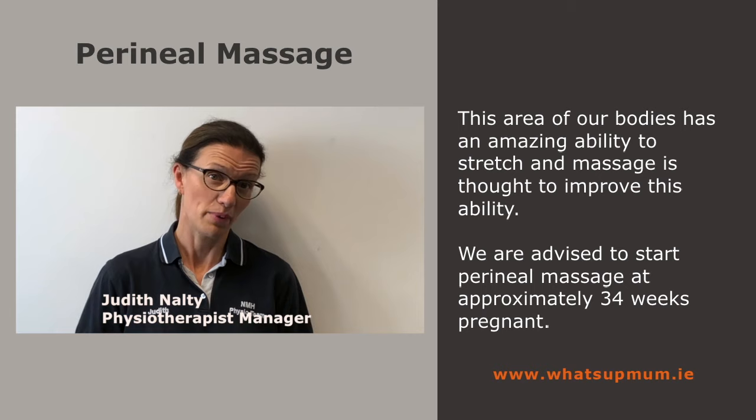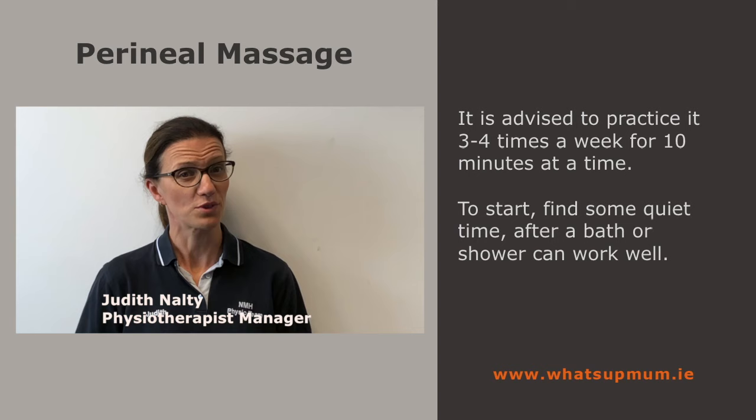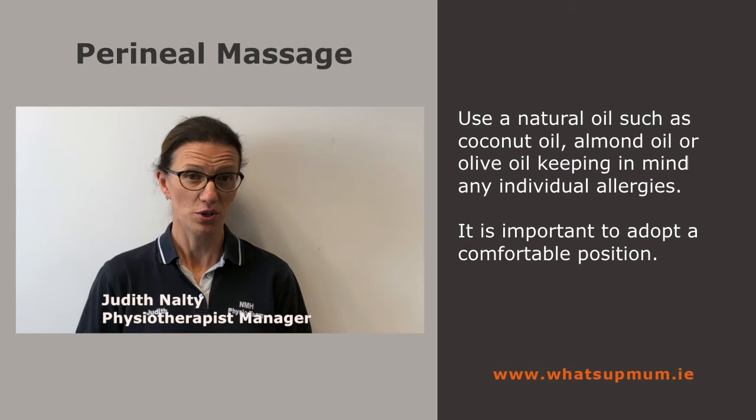We are advised to start perineum massage at approximately 34 weeks pregnant. It is advised to practice 3-4 times a week for 10 minutes at a time. You will need some quiet time — after a bath or shower can work well — and a natural oil such as coconut oil, almond oil, or olive oil, keeping in mind any individual allergies.